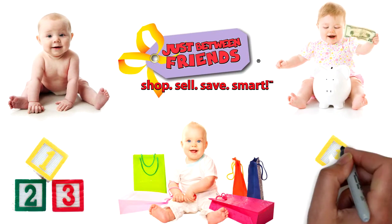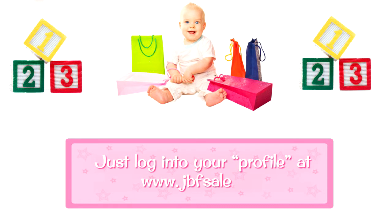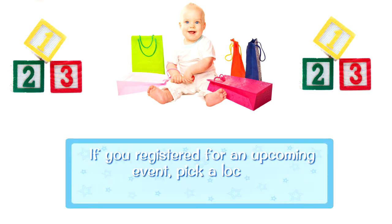Signing up is as simple as 1, 2, 3. Just log into your profile at www.jbfsale.com. If you're not registered for an upcoming event, pick a location and sign up.